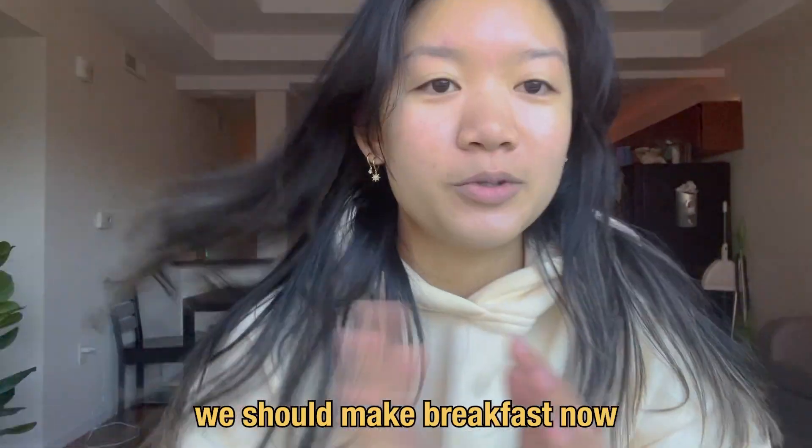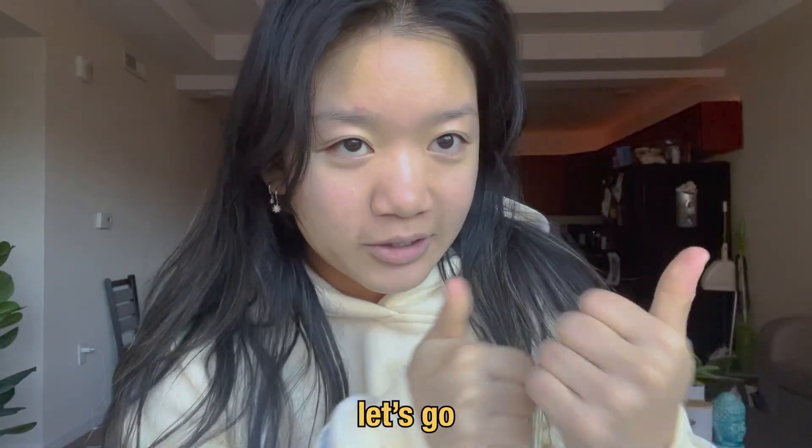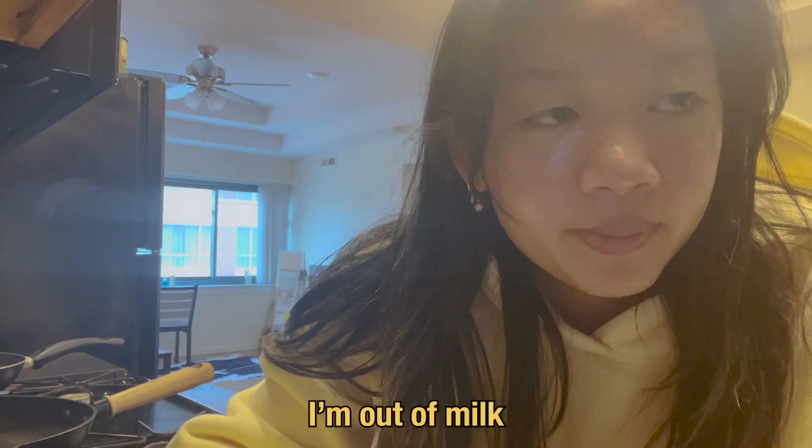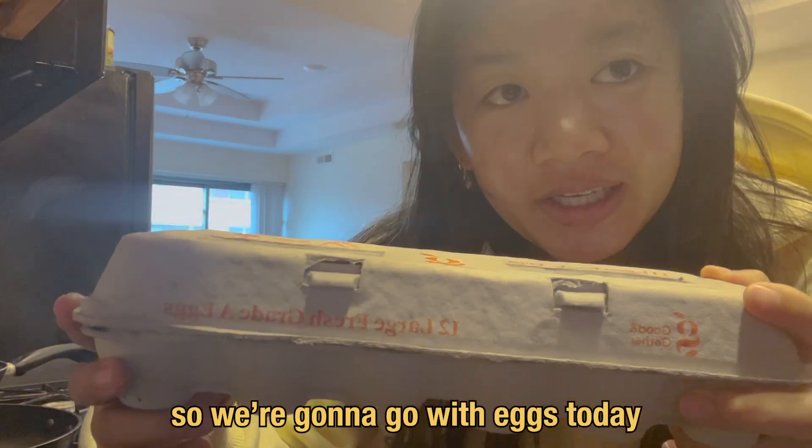I have a small little pimple here. I have not been getting proper sleep — it's been a struggle. Let's make breakfast. I'm out of bread, I'm out of milk, so we're gonna go with eggs today.